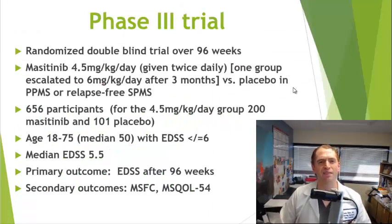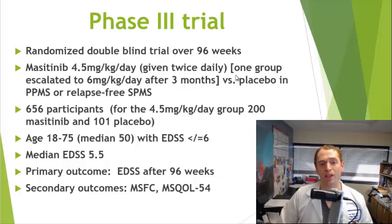In September 2020, we got the results of a phase 3 trial suggesting that masitinib does work in progressive multiple sclerosis. This has not been published in a medical journal, but it has been officially released and presented at medical conferences. This was a larger, randomized, double-blind trial over 96 weeks studying both primary and secondary progressive MS in people who were relapse-free. They studied two doses: 4.5 milligrams per kilogram per day orally divided into two doses, and a group that escalated to 6 milligrams per kilogram per day after three months, with two separate placebo groups to maintain blinding.